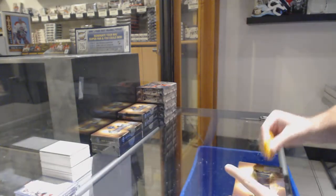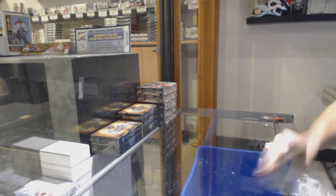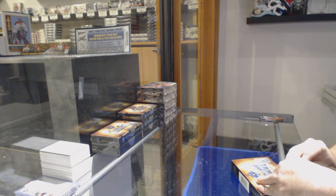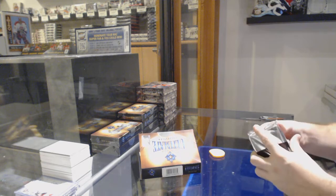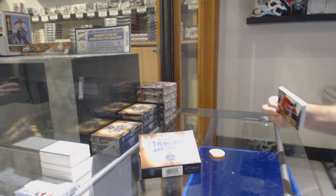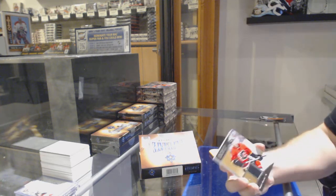Here we go! Starting off C&P Break 10,745. We have the two Ultimates and the one Black. We've got to sell the three rest breaks. It'll be an SPX box.